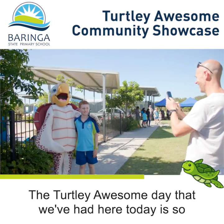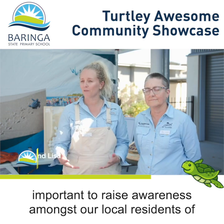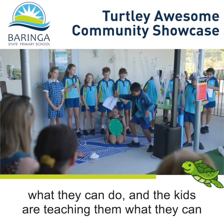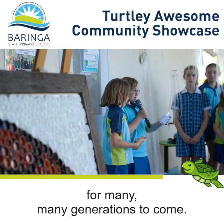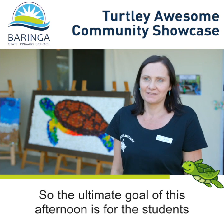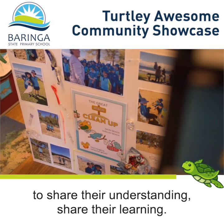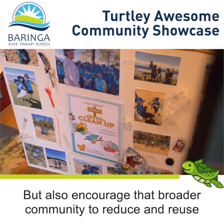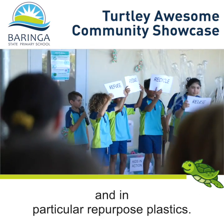The Totally Awesome day is so important to raise awareness amongst our local residents of what they can do. The kids are teaching them what they can do to make sure we have turtles on our beaches for many, many generations to come. The ultimate goal is for students to share their understanding and encourage the broader community to reduce, reuse, and in particular repurpose plastics.